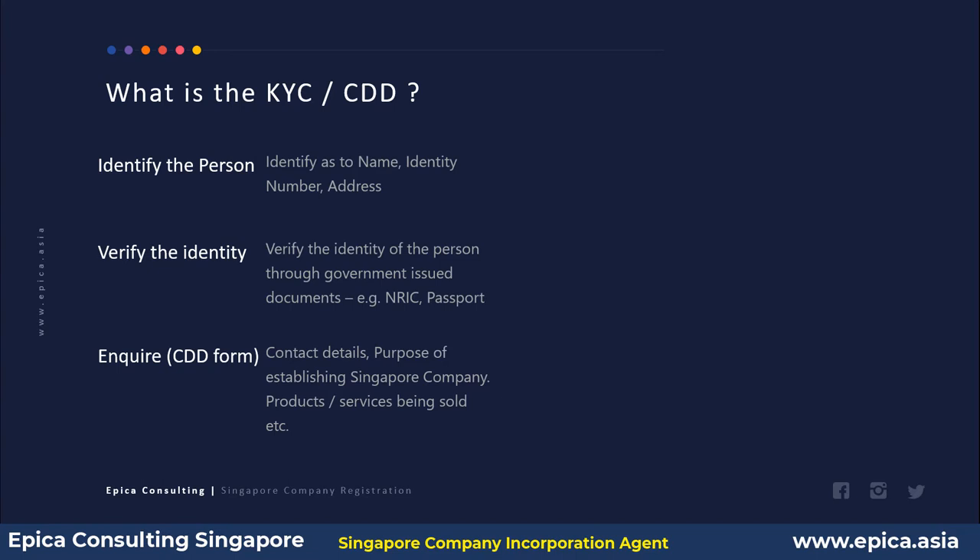The third principle is to enquire via the KYC or CDD form about: what is the purpose of establishing the Singapore company, what they are going to do in this company, what products and services they will sell, how much capital they are going to invest, and what turnover they expect in the first and second year.